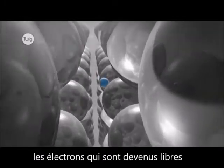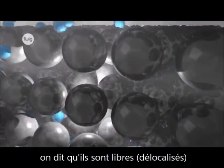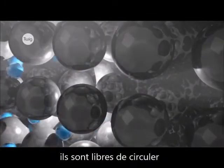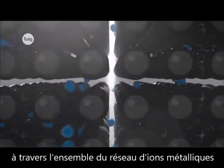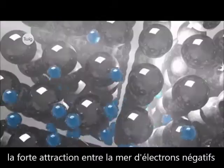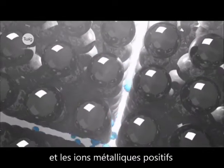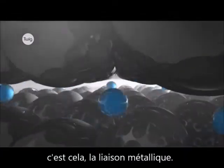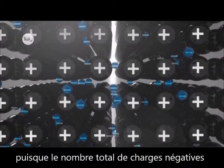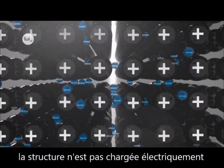The outer electrons that are freed are no longer attached to one specific atom — we say they're delocalized. They're free to flow like a sea of negative electric charge through the entire lattice of metal ions. The strong attraction between this sea of negative electrons and the positively charged metal ions is what holds the structure together. This is the metallic bond. As the total negative charge of the electrons balances the total positive charge on the metal ions, the metal crystal has no overall charge.